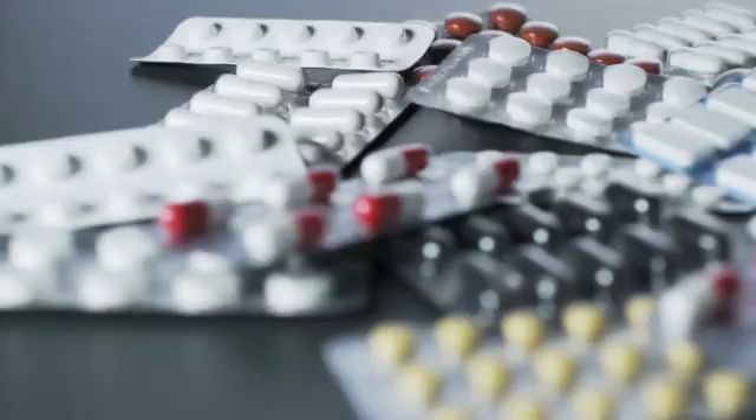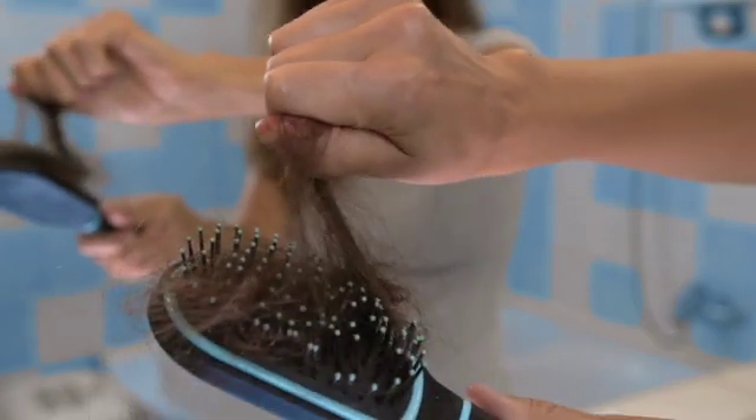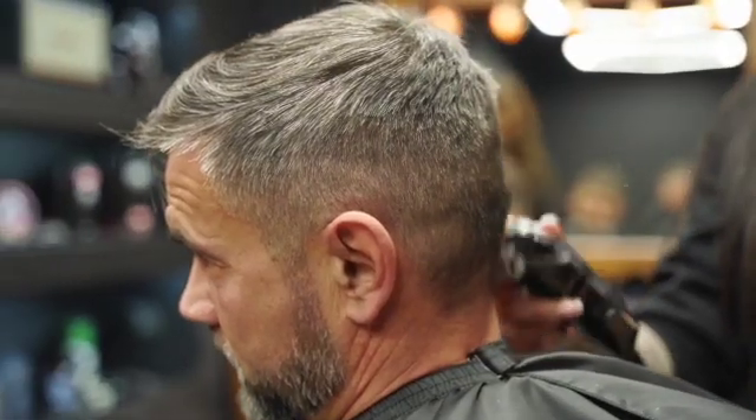In today's video I want to share some of the medications that can cause hair loss. To understand how medication can exacerbate or cause hair loss, it's a good idea to understand the hair growth cycle. The growth of hair starts with hair follicles in the foetus. The hair follicles consist of the follicle and the shaft, extending from the epidermis to the dermis — a several-layer structure. I want to give you this background so when we talk about medication you'll understand how it strips away at hair follicles.